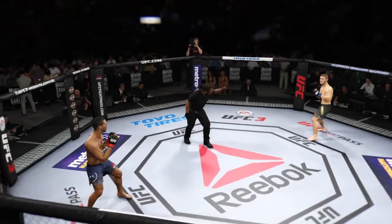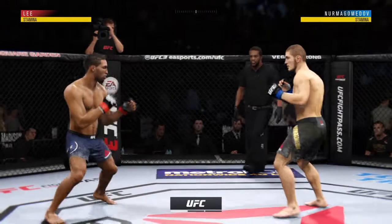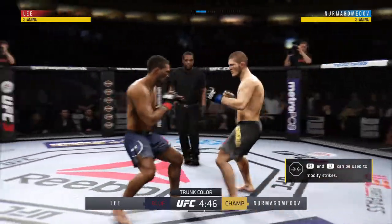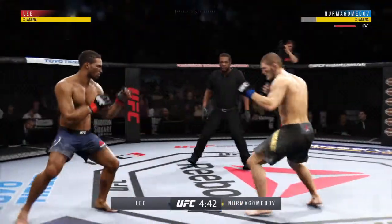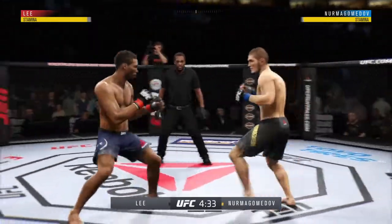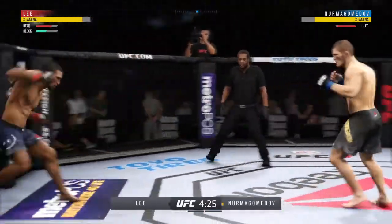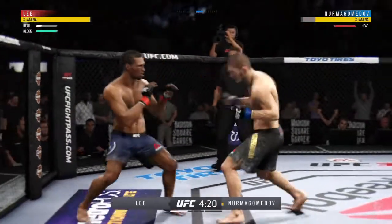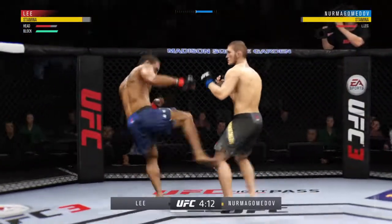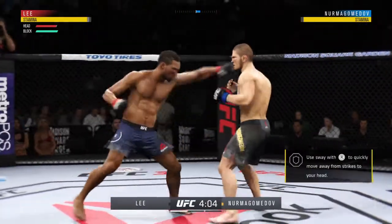We are underway. Nurmagomedov gets caught with that punch. Big shot. Lee getting tattooed by that stiff jab. Very nice leg kick for him there. Can't take too many of those. That one hurt.